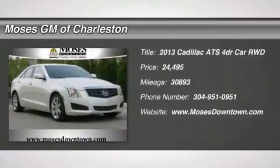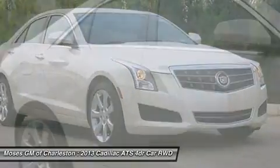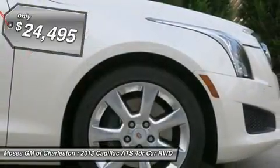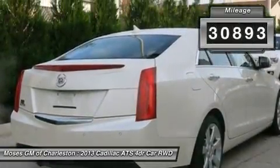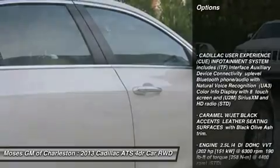2013 ATS 2.5L Luxury, 4D Sedan, and White. The car you've always wanted. Here it is. Imagine yourself behind the wheel of this fantastic looking 2013 Cadillac ATS. It's the combination of advanced design and precision engineering that makes the ATS the king of the street.